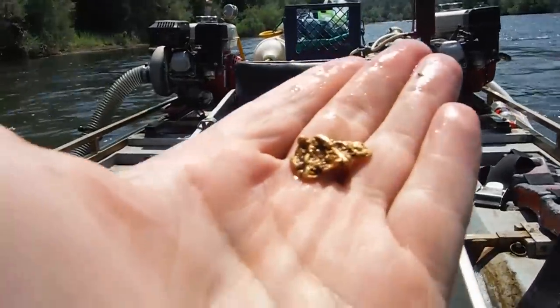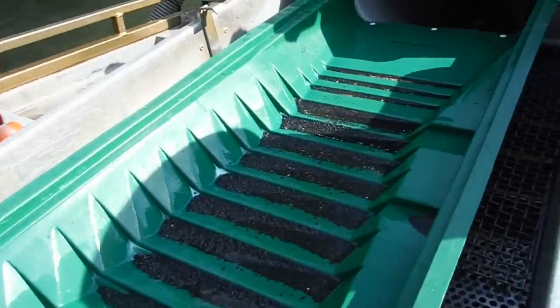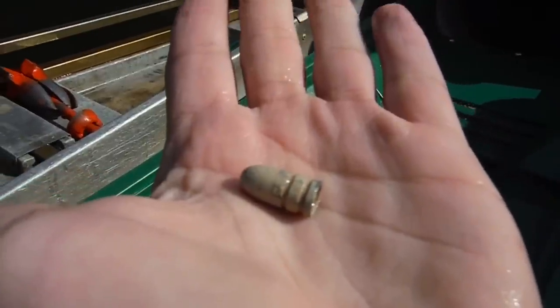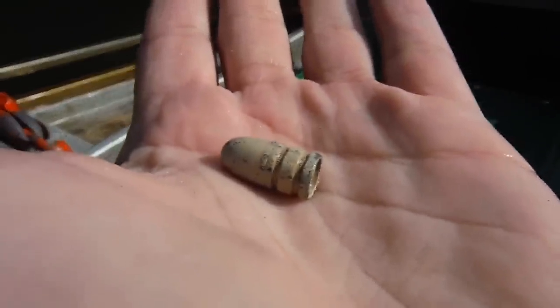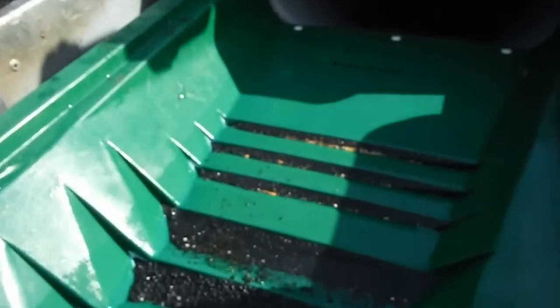All right, pretty cool nugget, yeah, there it is. Alright, talk to you guys later. I finished cleaning the dredge for the day, and I did find that bullet I was talking about — there it is, that's what I was looking for when I found that nugget in the box. Gold looking good today too.